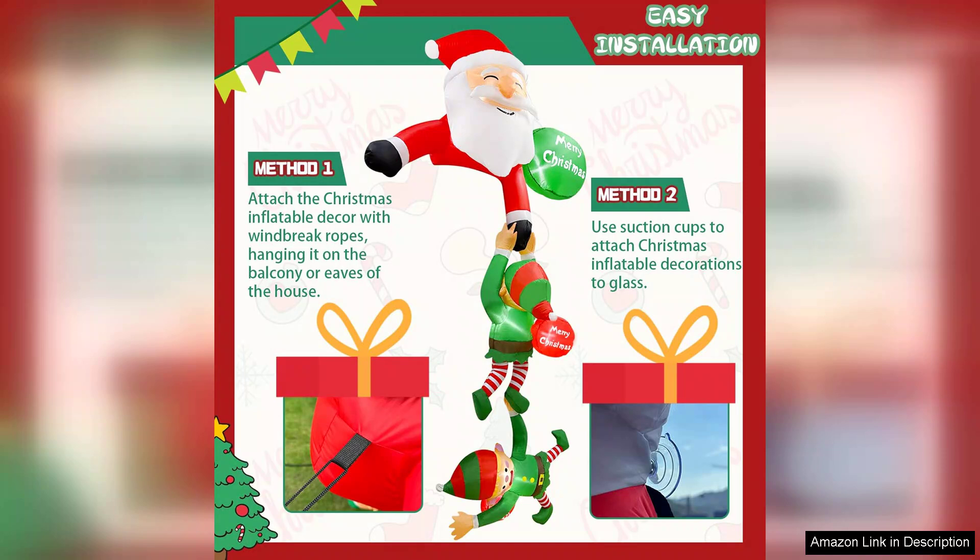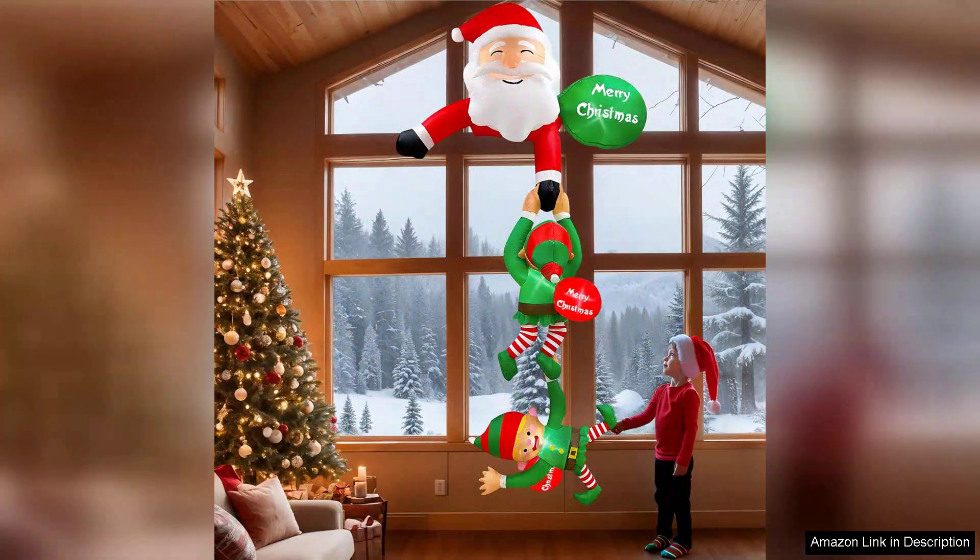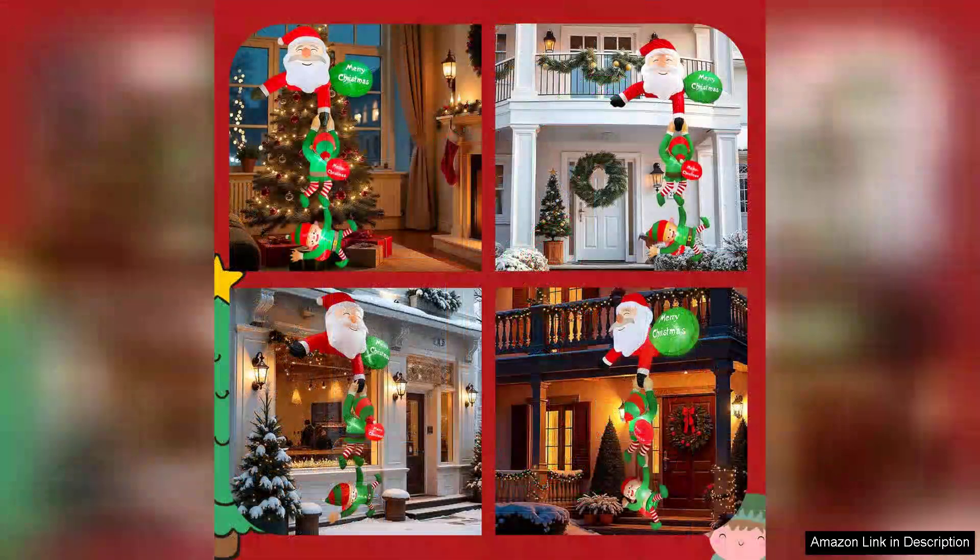Another advantage is its compact storage. After the holiday season, deflating the inflatable and packing it away is easy, making it a hassle-free option for seasonal decorating. The bright design and impressive size also make it easy to spot among other decor, ensuring your home stands out on the block. If there's a minor drawback, it might be the reliance on electric power. However, this is a common aspect of many inflatables, and the convenience of effortless inflation outweighs this concern.